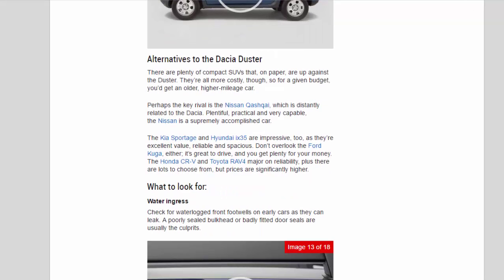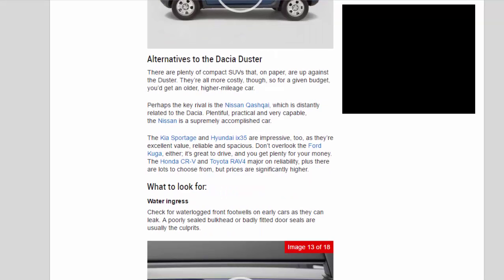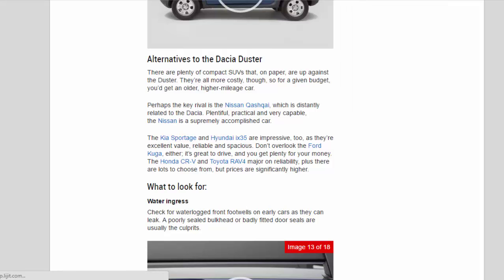Alternatives to the Dacia Duster: There are plenty of compact SUVs that, on paper, are up against the Duster. They're all more costly, though, so for a given budget you'd get an older, higher mileage car. Perhaps the key rival is the Nissan Qashqai, which is distantly related to the Dacia — plentiful, practical and very capable, the Nissan is a supremely accomplished car.